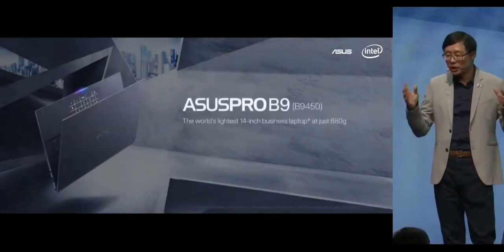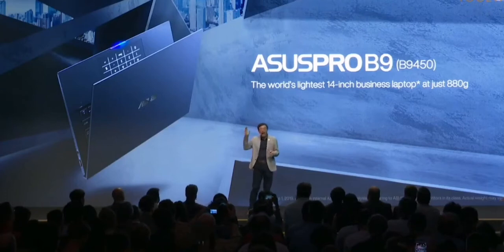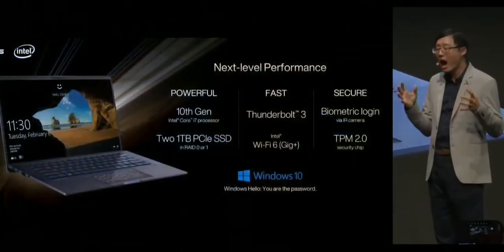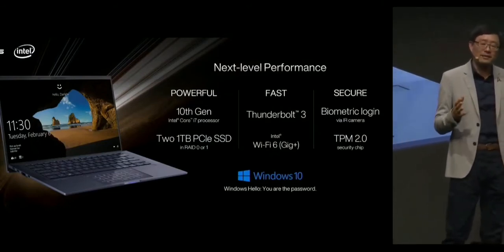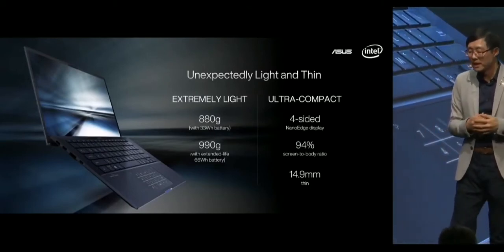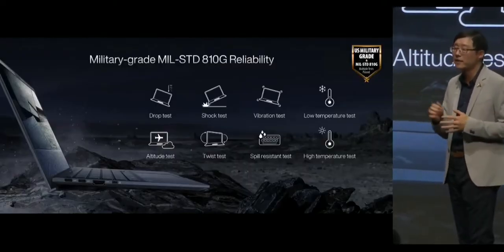I am proud to introduce the new ASUS Pro B9, the world's lightest 14-inch business laptop at just 880 grams. It features Intel's latest and powerful 10th-gen Core i7 processor, highly responsive 2TB dual-PCIe SSD, super-fast Thunderbolt 3, and Wi-Fi 6. The 4-side narrow-edge display provides a remarkable screen-to-body ratio, giving the B9 a 13-inch profile in a compact chassis. It easily passes the toughest U.S. military standard for durability and reliability.